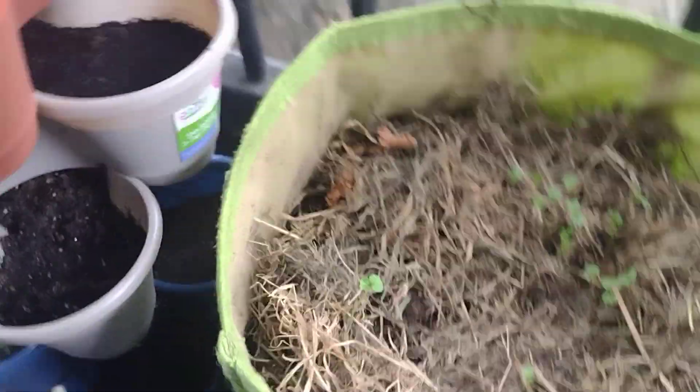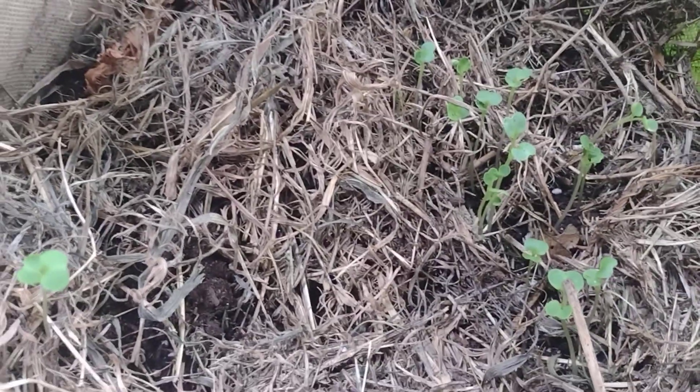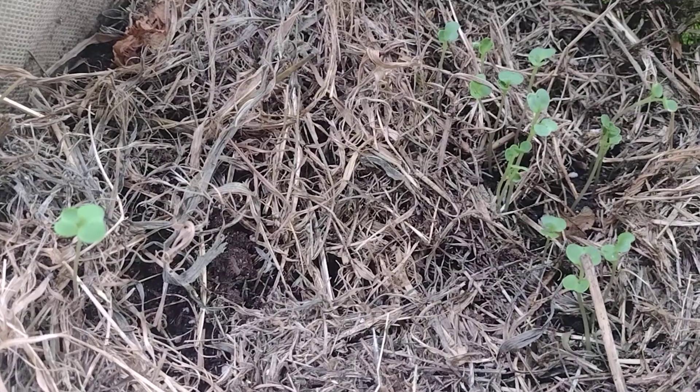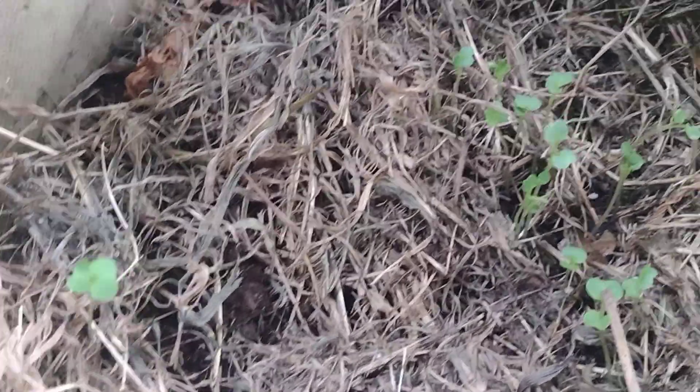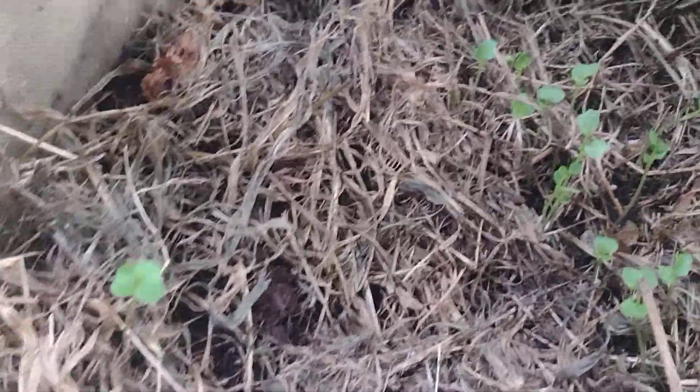It's a nice cool day out here today, like 73 degrees, so it's perfect weather. I've got my dwarf kale right here — I believe these are kale — and they're coming up nicely.